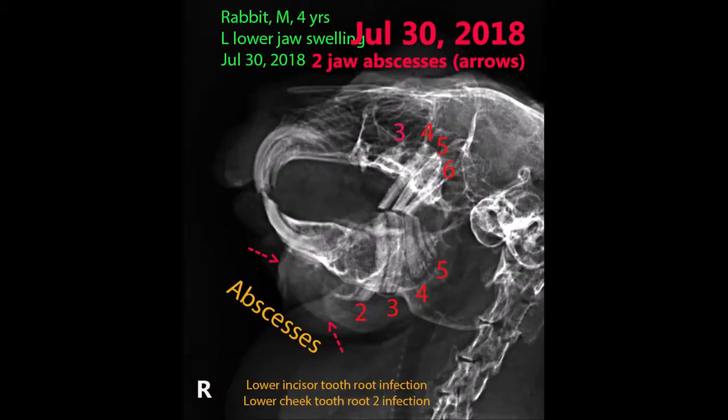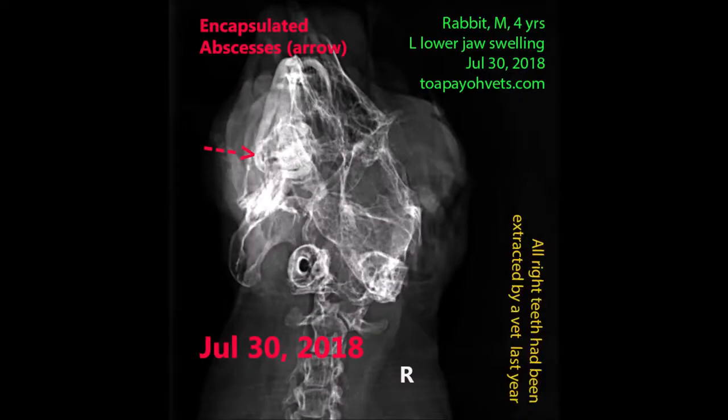As the rabbit stopped eating, the owners brought it back to the vet. Another x-ray was taken on 30th July 2018. Two jaw abscesses are pointed out by arrows. The root of lower cheek tooth two is also infected and has sunk into the cavity of the infection site. This x-ray shows that all left cheek teeth have been extracted. When taking an x-ray, it is important to have two views: the lateral view and the ventral dorsal view.